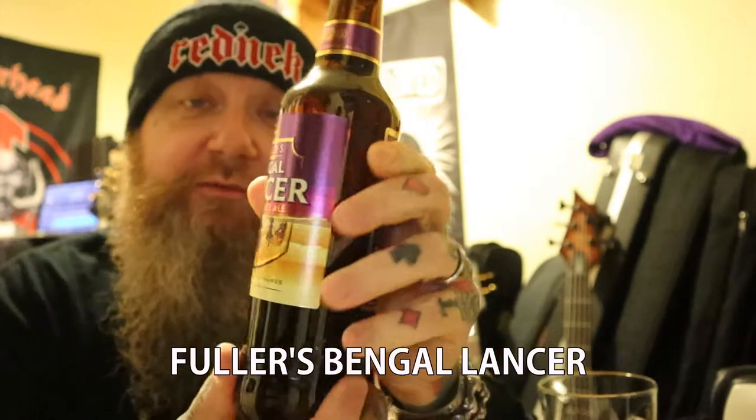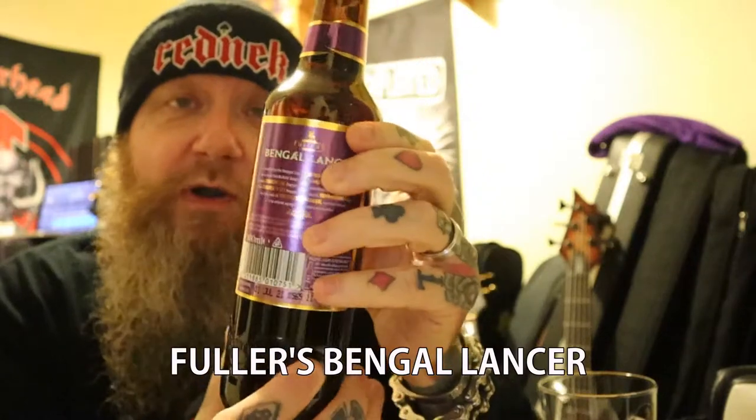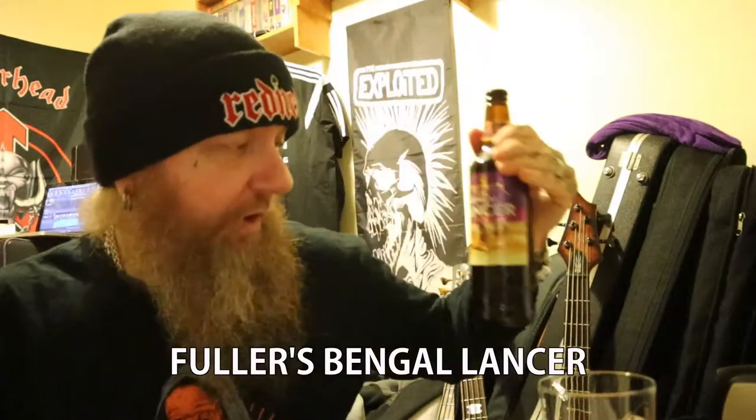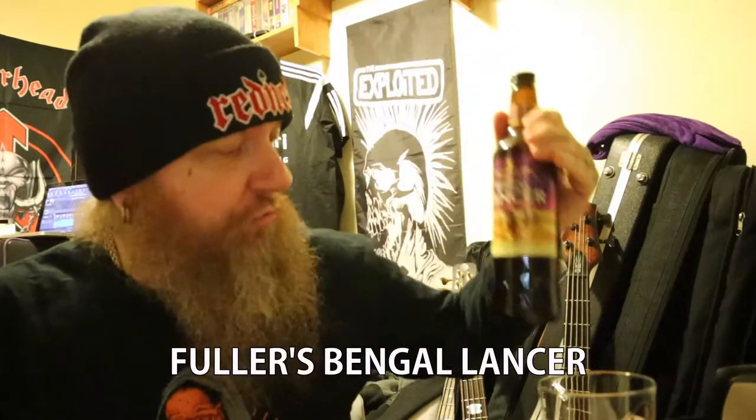It's a 5.3%, 500ml bottle, and this is bottle conditioned so there may be some sediment in the bottom.